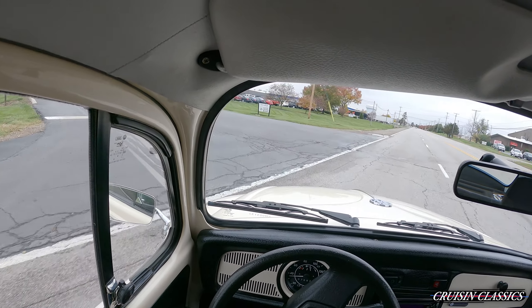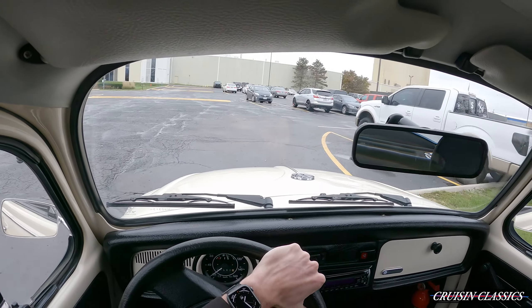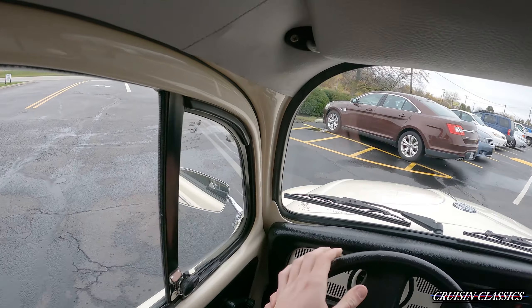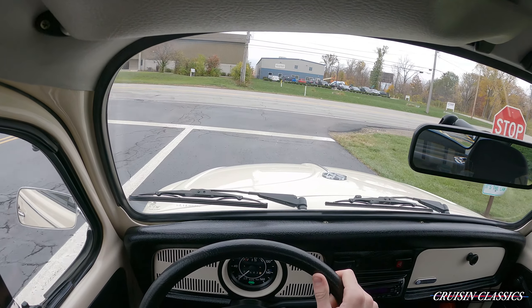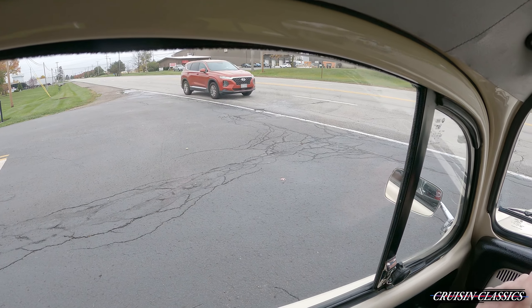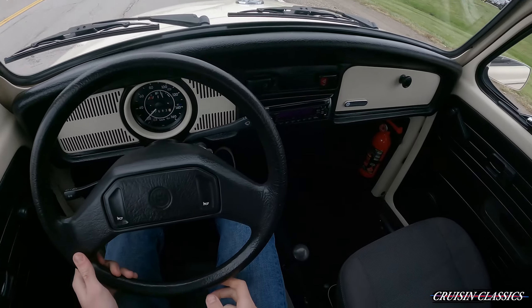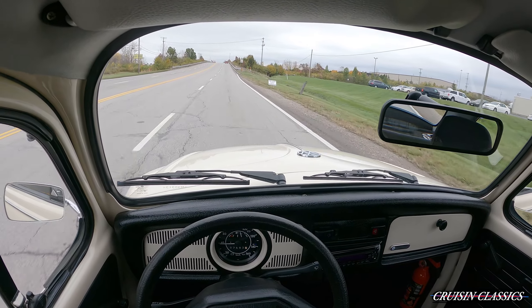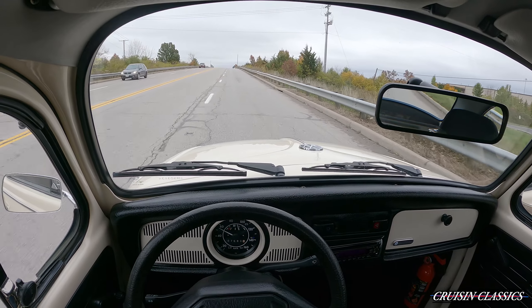Going ahead and making a U-turn here. The turning radius on this car is definitely very good, I have to say. And this car just shifts so well — goes right into gear, no grinds, no pops. Like I said, it's got less than 5,000 miles on it.